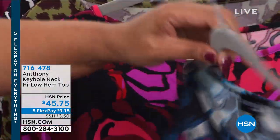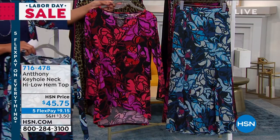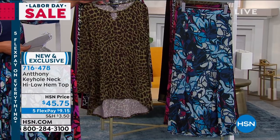It's a high-low top, so plenty of sass and drama. This is your marina floral. We also have it in this berry floral. Love, love, love that little gold ornament. And then we have it for you in the spotted olive, which is on fire today.